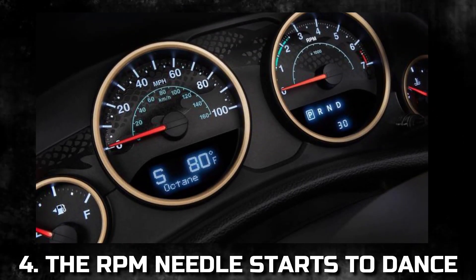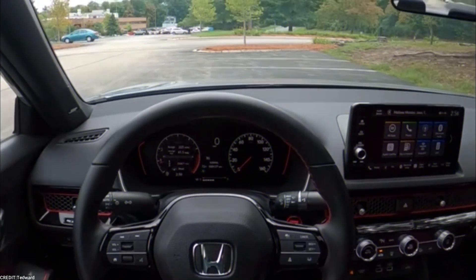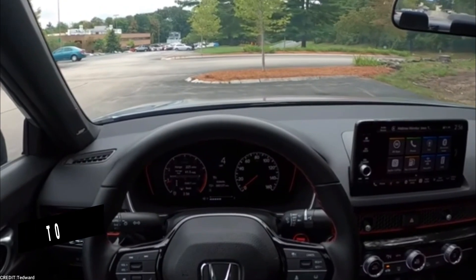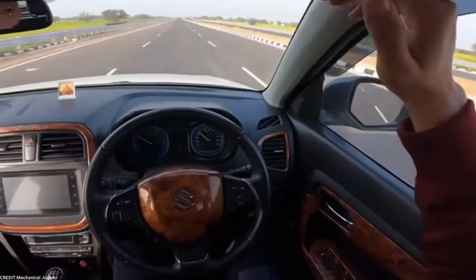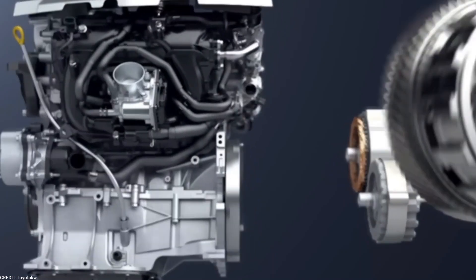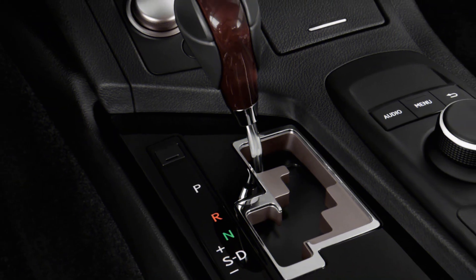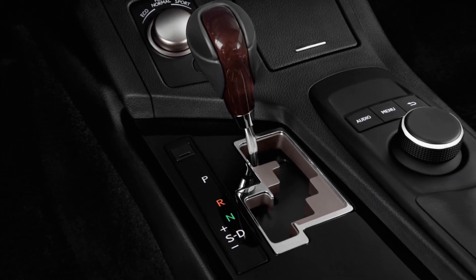Fourth, the RPM needle starts to dance: typically, you control what your car's dash gauges do — when you drive, the gas needle moves from F to E, and when you accelerate, the speedometer moves from 0 to 60. Dirty fuel injectors can cause the needle on the tachometer, the gauge that displays the vehicle's RPM, to move unpredictably. You may notice the needle moves unprompted, indicating changes in RPM when your car isn't switching gears.